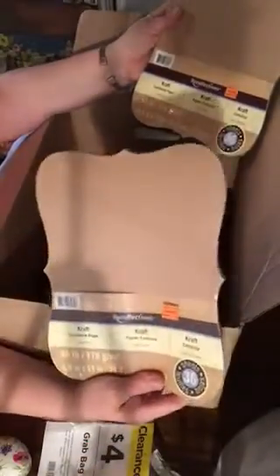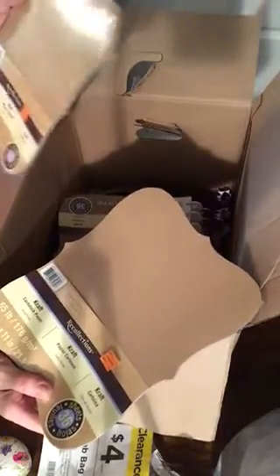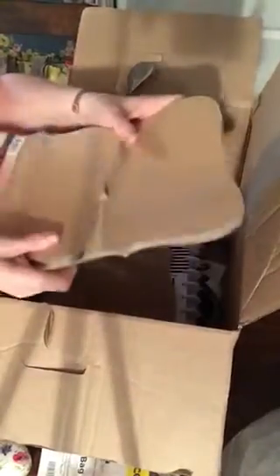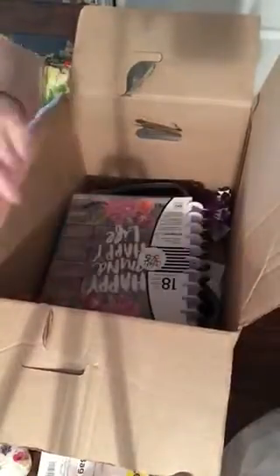Clearance grab bag — four bucks. Here we go. Cardstock, like a tan color, like a chestnut or walnut color — the color of a nutshell. These normally went for $4.99. Then they marked it down to 49 cents, and I got these. 36 sheets in each package, and three of them in this box. This one $4 box.